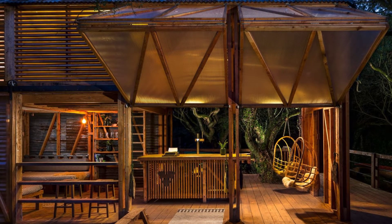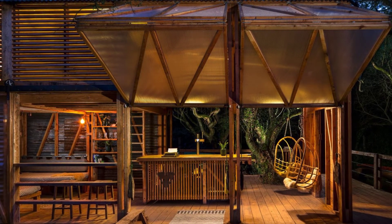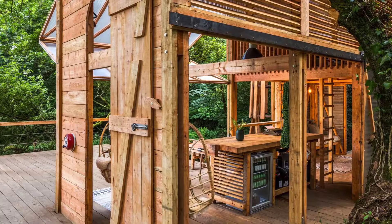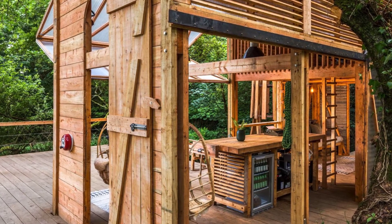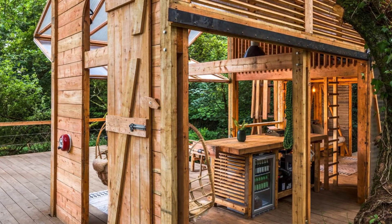Guests at the cabin also have access to the outdoor hot tub located on the site. The cabin is located on the north Cornwall coast, with Port Isaac, Tintagel, and Padstow being within easy reach.